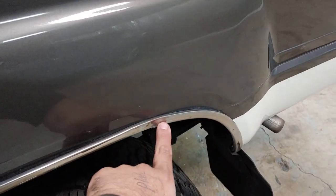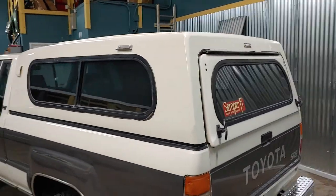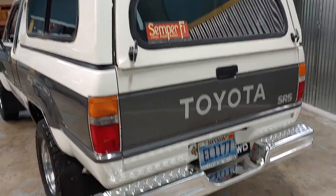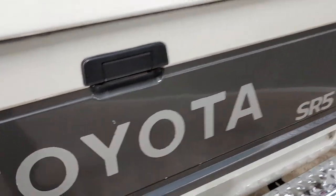Has a little ding here in the trim, and a little blemish there. The camper is actually in really good condition — it's old but the locks still work. A little blemish here. It's all original Toyota decal from the factory.